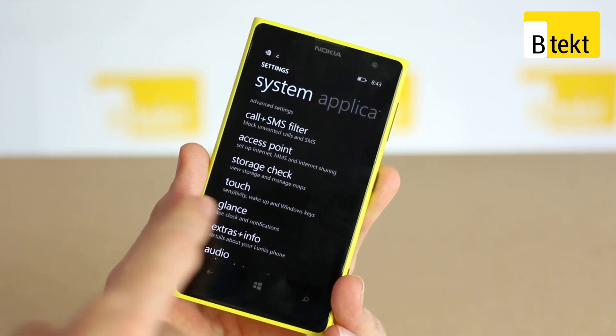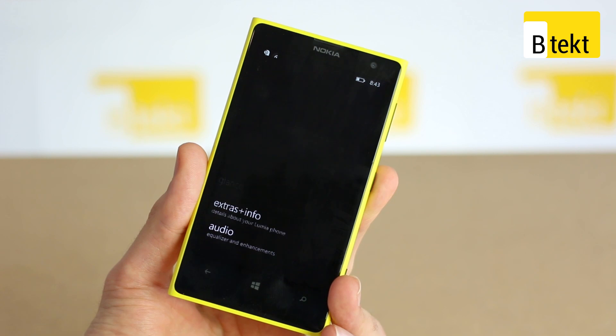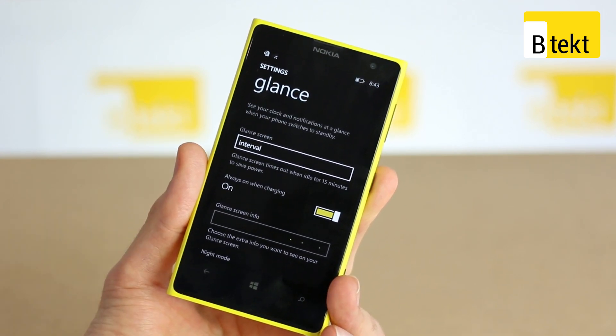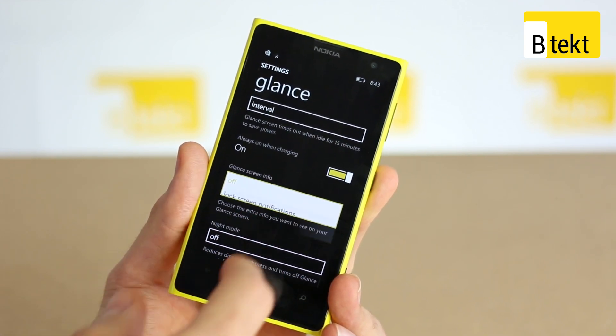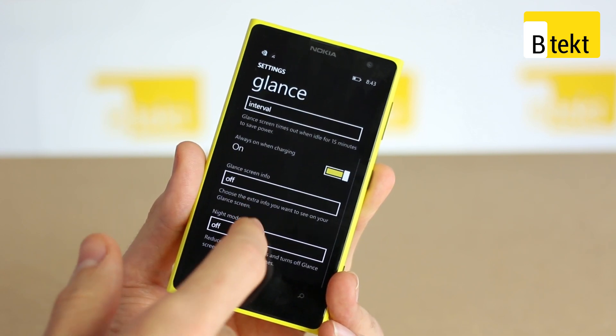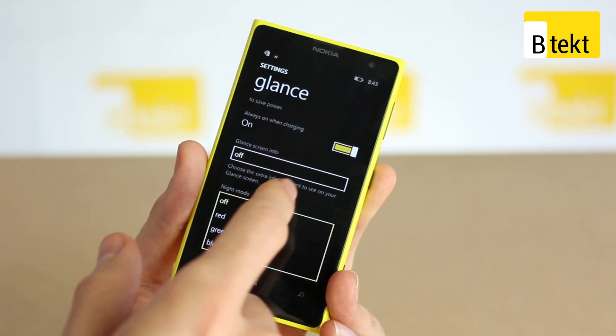Scrolling down even more you can see storage check, and you've got additional glance screen features — this will roll out whatever version you have. Glance screen options include interval, always on when charging, glance screen info, lock screen notifications or custom text, and night mode in red, green, or blue.